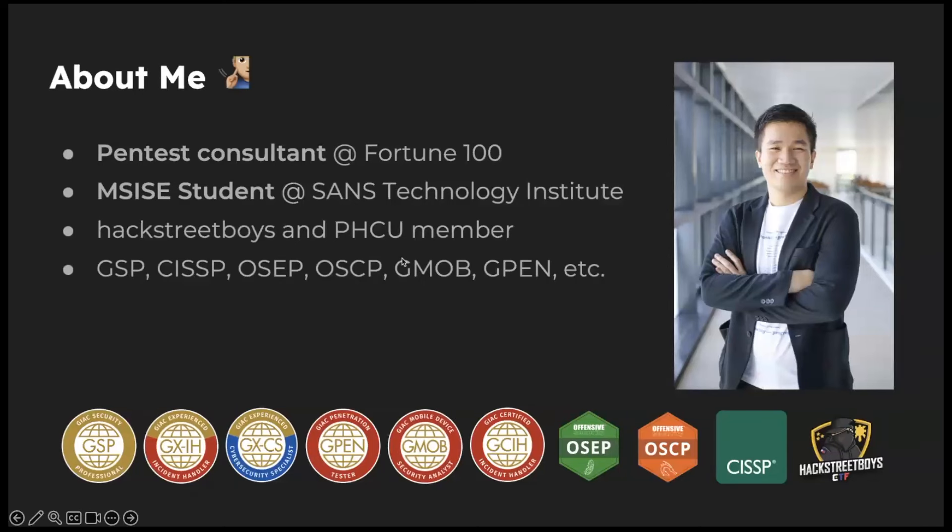A little about me: I'm a pen test consultant for a Fortune 100 company based in the US. I'm also a master's student at the SANS Technology Institute, and I'm a member of Hatchet Boys, a CTF team based in the Philippines. We join a lot of CTFs and participate globally — we've played in DEF CON Red Team Village and had some success there.